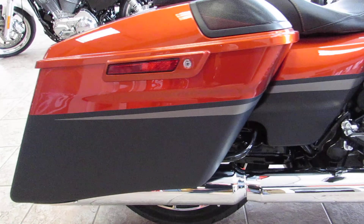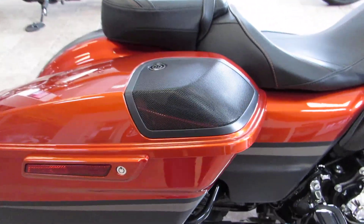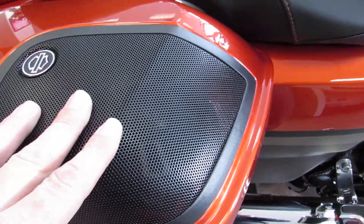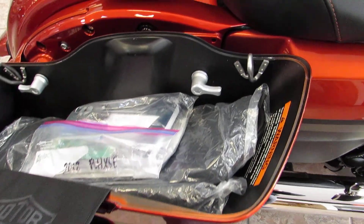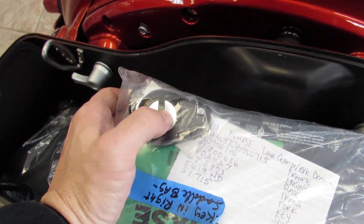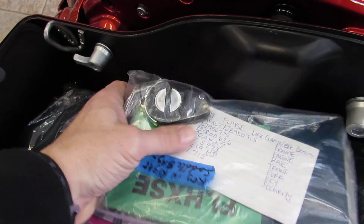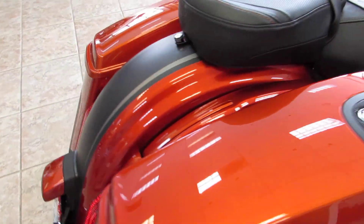Coming around to the back side, you'll see the nice fully stretched saddlebags with color-matched hinges. You also get the Boom Audio speakers back here. This is what the company calls their one-touch design — one touch and it opens right up, there's all your gear. One of the cool things about this bike is you do get the locking-style bags, and it also comes with bag liners.